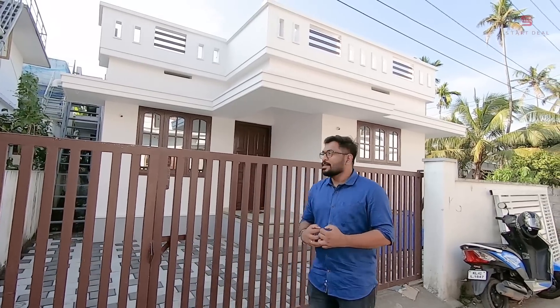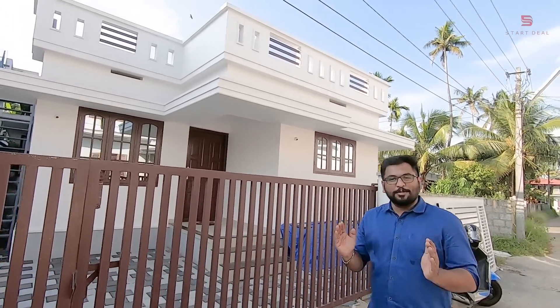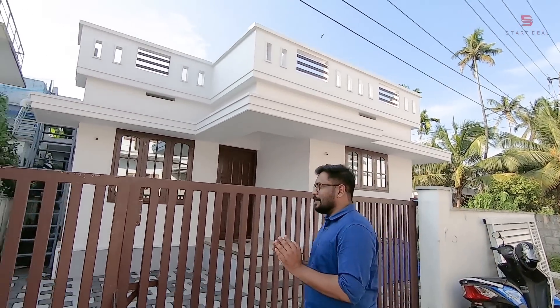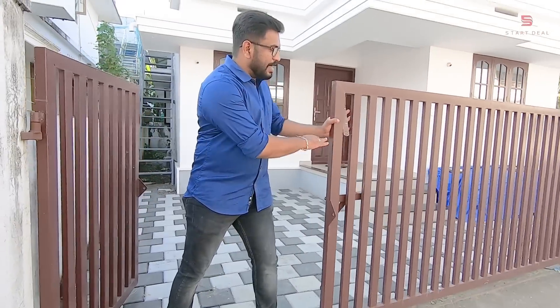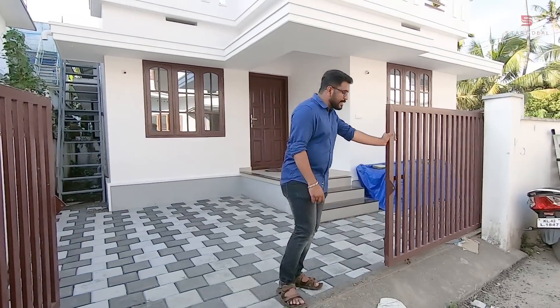Please give me a comment on the video on the right side. I'm going to show you a little bit of the property. This is the gate — it is a sliding gate.